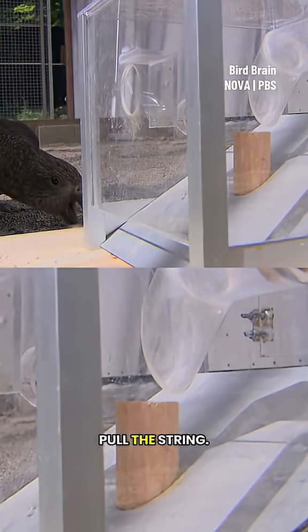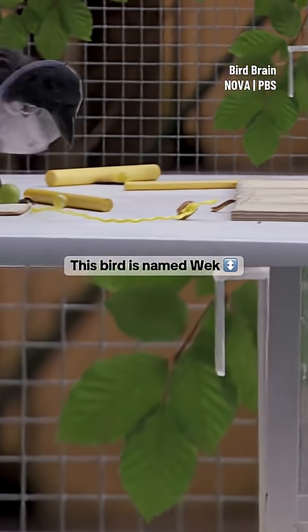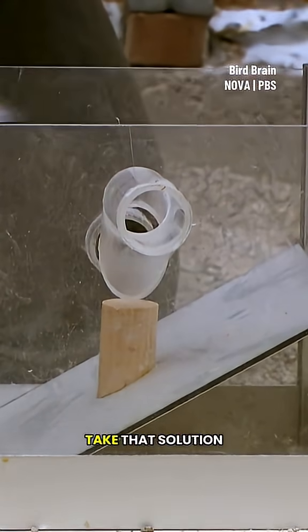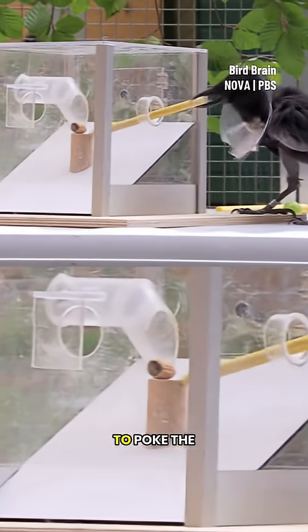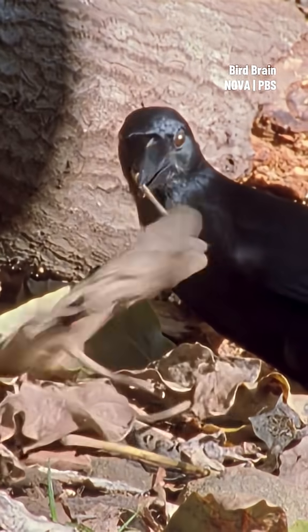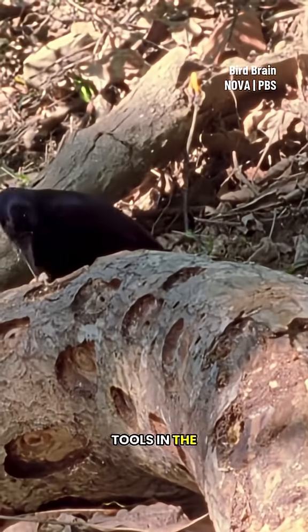They just pull the string, then the researchers take that solution away to see what they'll do next. Weck uses the stick to poke the nut free, but this isn't a surprise. New Caledonian crows are very special because they're the only crow species that use tools in the wild.